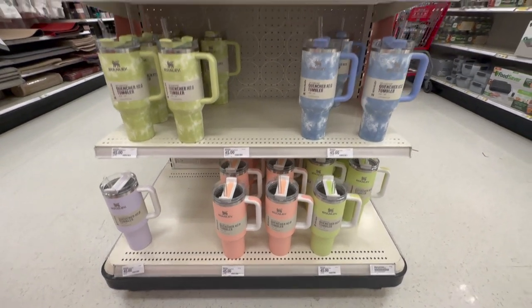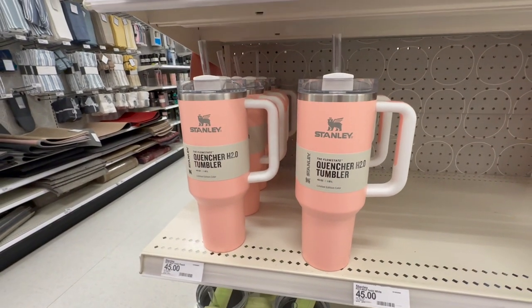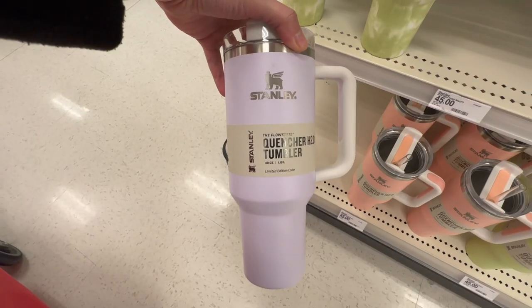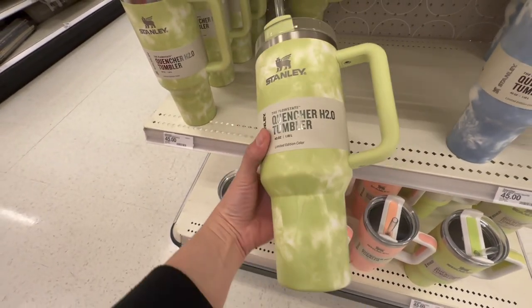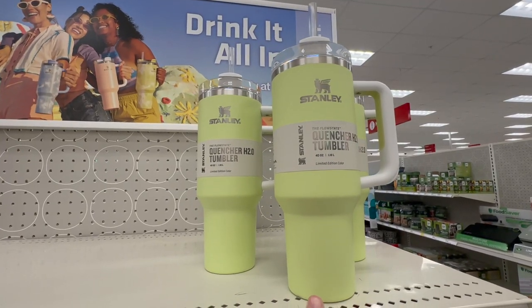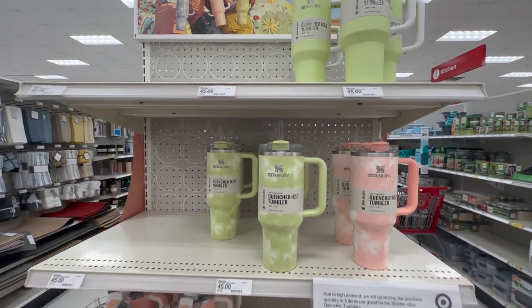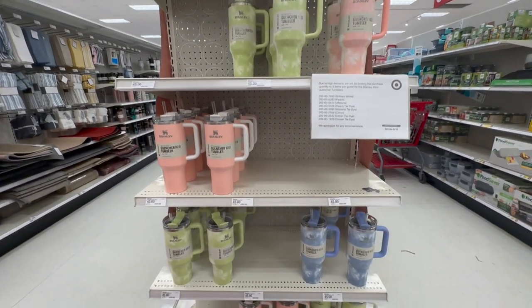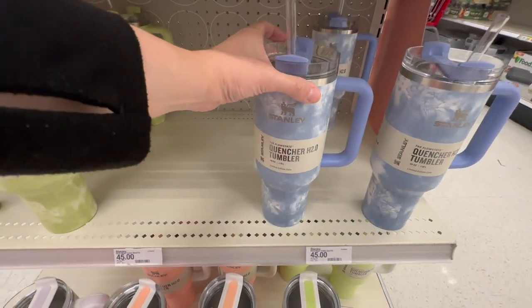Here they are — the Stanley cups! They have the tie-dye ones: blue, green, peach, a beautiful lilac/lavender color, and the tie-dye citron. The citron is probably my favorite color. They're all retailing for $45 and I tell you, these are going to be sold out online in no time. I think the tie-dye ones are already sold out. I might actually end up getting this one.